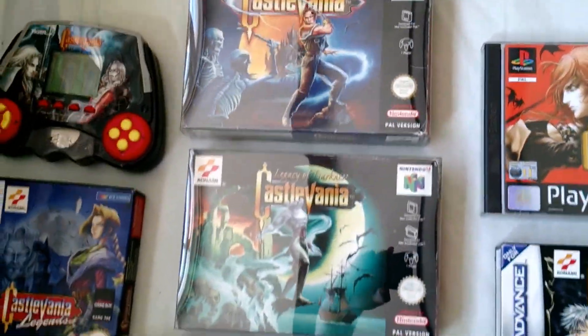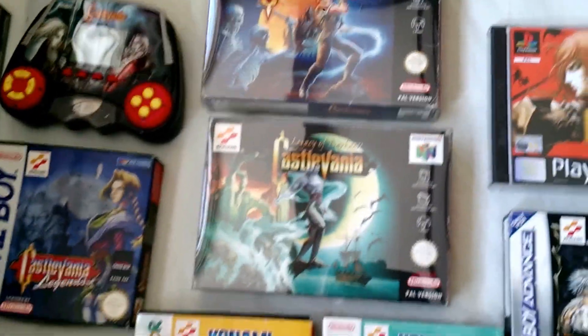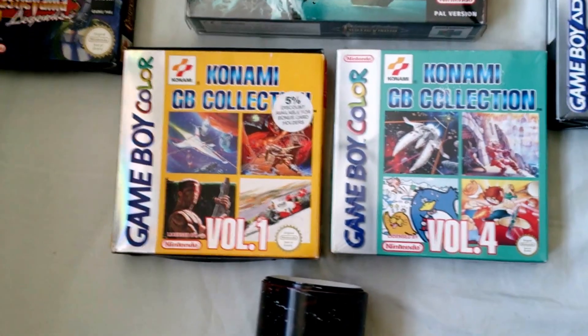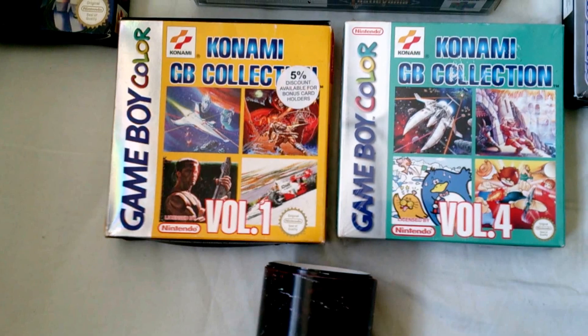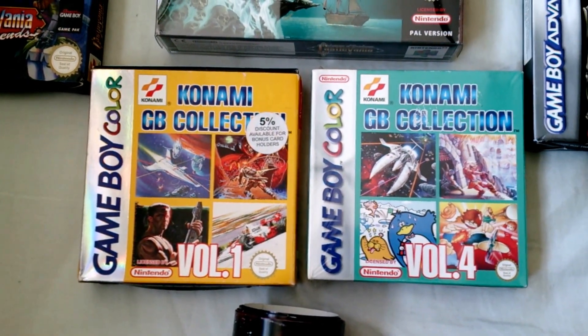The N64 Castlevania and Castlevania: Legacy of Darkness. This is Konami Game Boy Collections 1 and 4, which has Castlevania 1 and Castlevania 2 remade in color for the Game Boy.